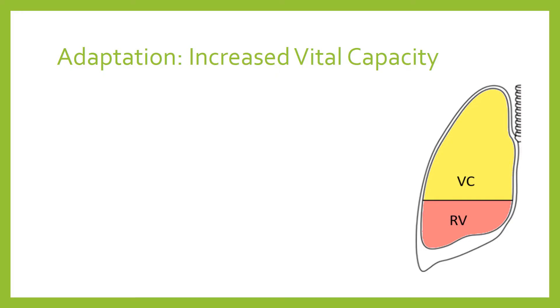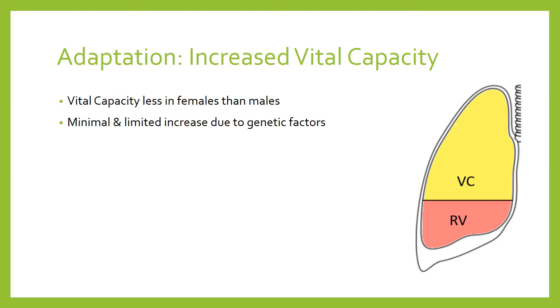Vital capacity is typically less in females than in males, certainly in adults, which impacts the total amount of air that can be exchanged. In terms of adaptations, however, this is of relatively minimal benefit because vital capacity doesn't change too much — it's pretty much fixed due to genetic factors. There may be some minimal increase in vital capacity, but it's very limited, because total lung volume is essentially fixed. Some diseases or short-term problems can reduce vital capacity, but adaptation-wise, any increase is very minimal.